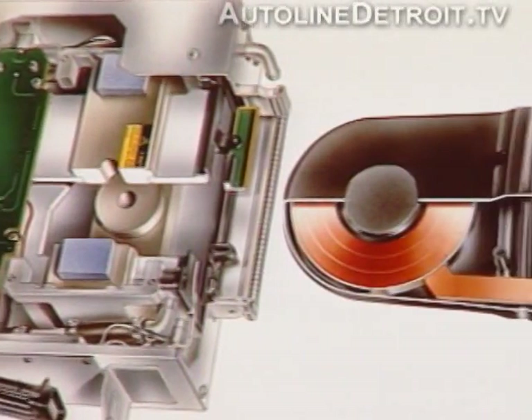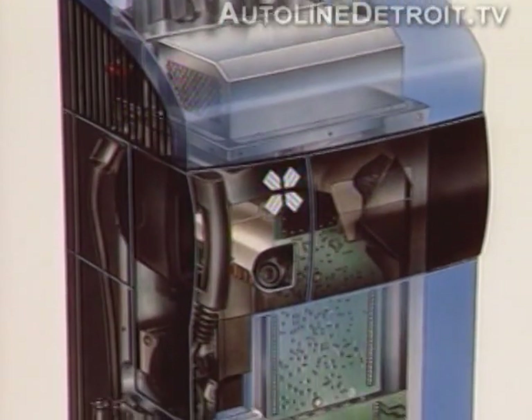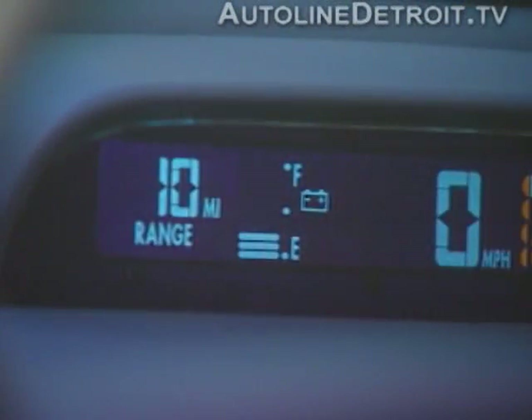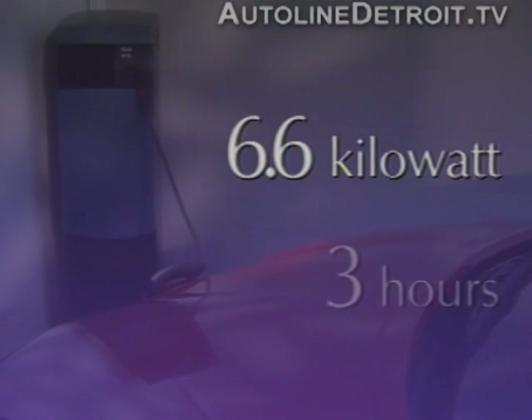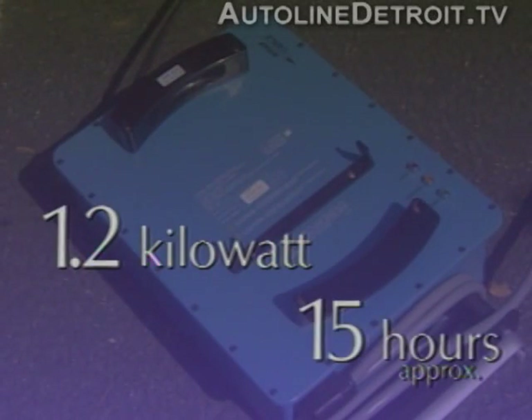This inductive system uses magnetic fields to conduct electricity, and it's safer to use than the standard metal-to-metal contact system. As a result, charging in wet weather is as safe as it is easy. Recharging times will depend on how much power is left in the battery. Assuming the battery needs 80% of its charge, the 6.6 kilowatt system will take 3 hours and the 1.2 kilowatt charger will take about 15 hours.